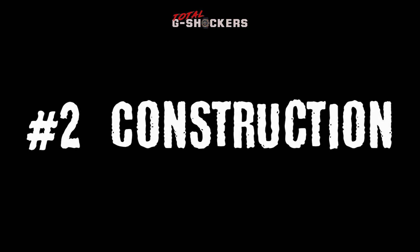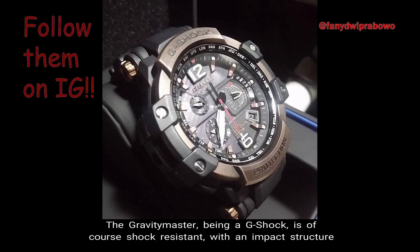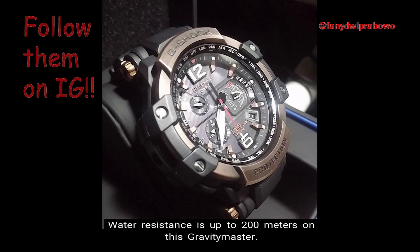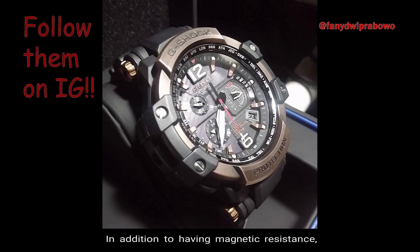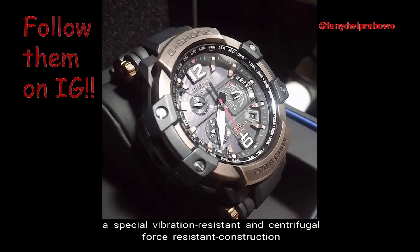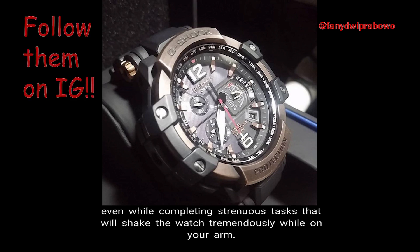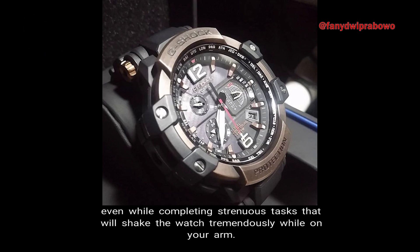Number 2: Construction. The Gravity Master, being a G-Shock, is of course shock resistant, with an impact structure that uses a hollow case whose toughness philosophy has been handed down to all G-Shock. Water resistance is up to 200 meters on this Gravity Master. In addition to having magnetic resistance, a special vibration resistance and centrifugal force resistant construction completes the Triple G Resist, allowing you to wear this watch even while completing strenuous tasks that will shake the watch tremendously while on your arm.